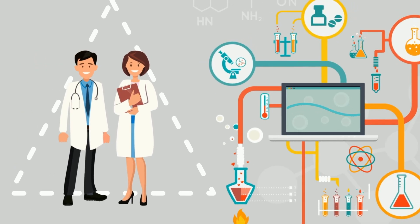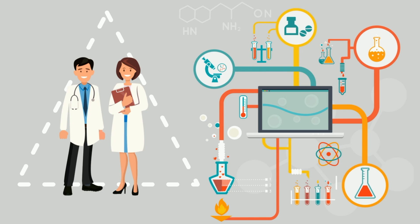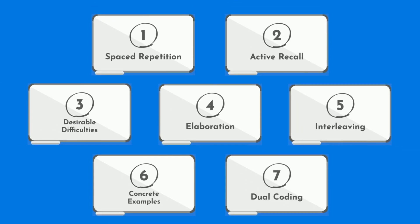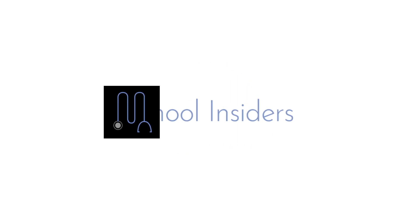As doctors, we treat patients with evidence-based medicine, meaning treatment modalities that are backed with sound scientific research. We can do the same when it comes to study strategies. These are the 7 evidence-based study techniques with supporting scientific evidence. Dr. Jabal, MedSchoolInsiders.com.